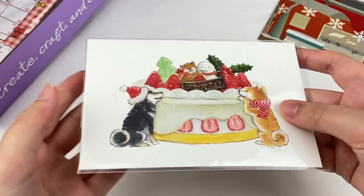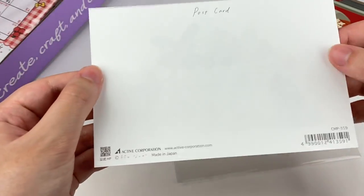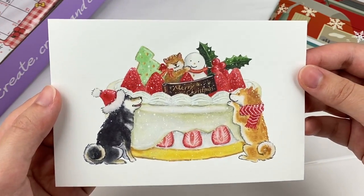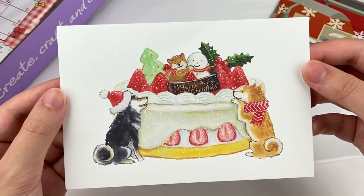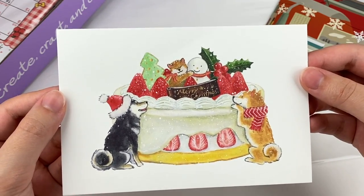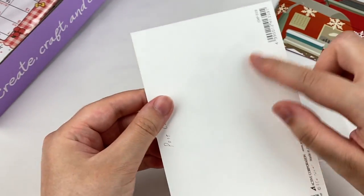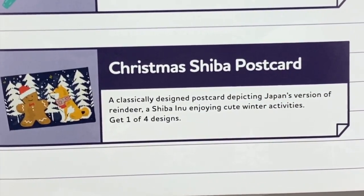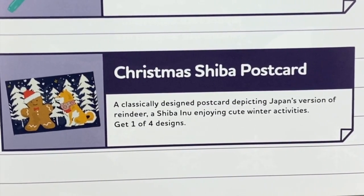This next item looks like a postcard, also made by Active Corporation. We have this adorable Shiba design with a Christmas cake, and it's holding a little snowman — so cute! I might actually use this in my journal. It does make my Hobonichi a little bulkier, but I like how you can fold out the postcard and stick stickers or write about the day inside. This is the Christmas Shiba postcard — a classically designed postcard depicting Japan's version of reindeer, a Shiba Inu enjoying cute winter activities. Get one of four designs.